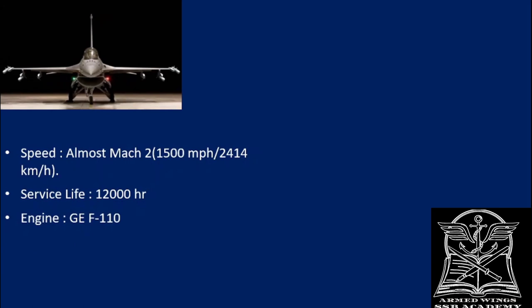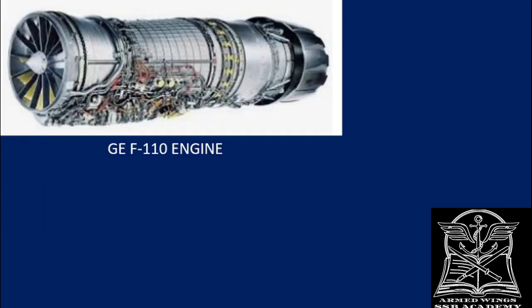The engine of the F-16 is the GEF-110. It is a single-engine aircraft. As you can see on the screen, this is the GEF-110 engine. Whenever you go for an interview and they talk to you about aircraft, they generally ask about the engine — whether you know about it and how powerful it is. They will also want you to explain how the power strength of the engine is calculated.